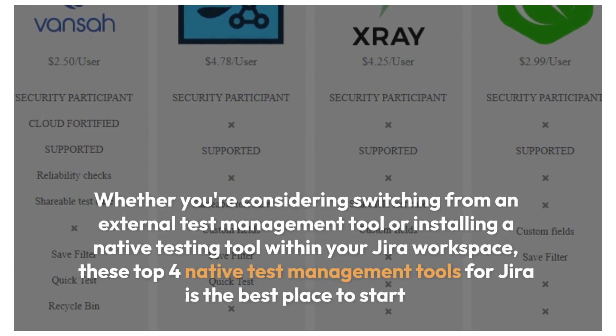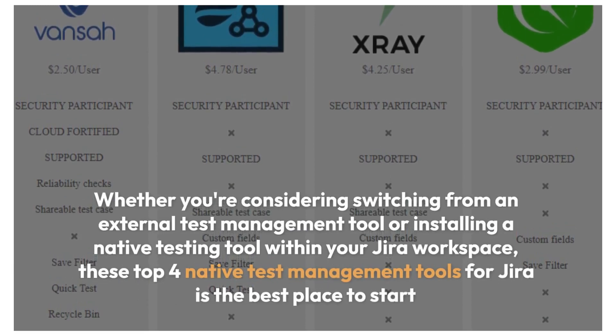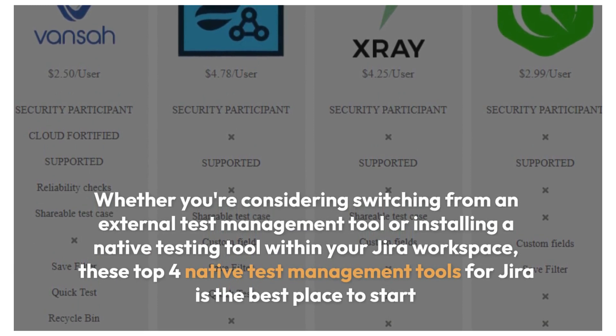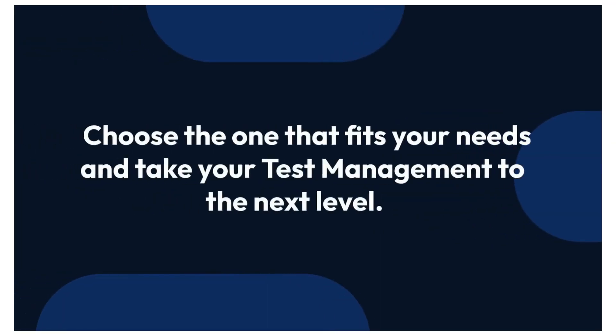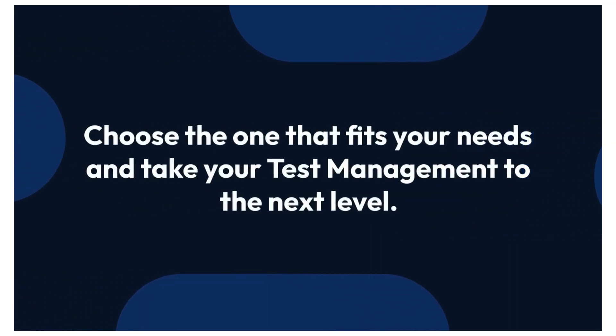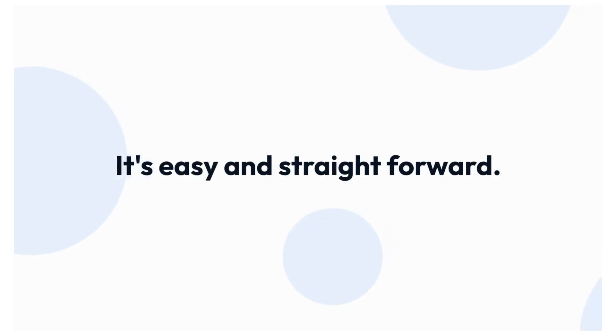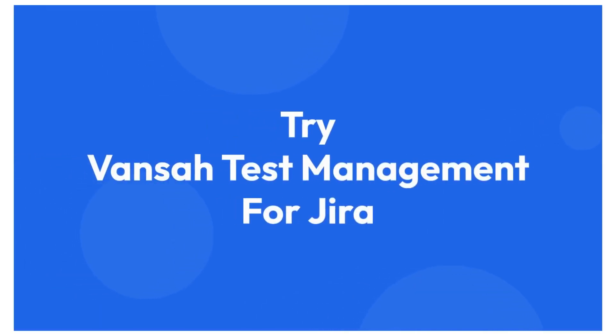Whether you're considering switching from an external test management tool or installing the native testing tool within your Jira workspace, these top 4 native test management tools for Jira is the best place to start. Choose the one that fits your needs — it's easy and straightforward. Try Vansa test management for Jira today. Thank you for watching. Don't forget to like, share, and follow our channel for more great insights.